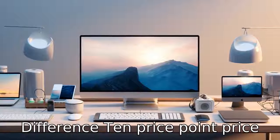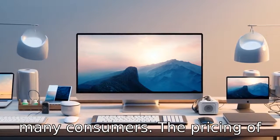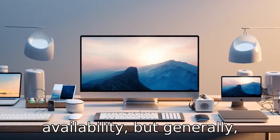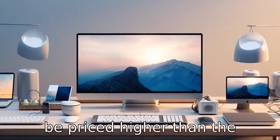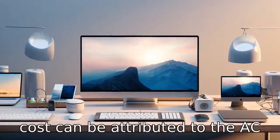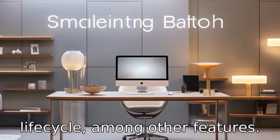Difference 10: Price point. Price can be a difference maker for many consumers. The pricing of these units may vary based on promotions, location, and availability, but generally the Bluetti AC200 Max tends to be priced higher than the EcoFlow Delta Max. The higher cost can be attributed to the AC200 Max's superior capacity and life cycle, among other features.